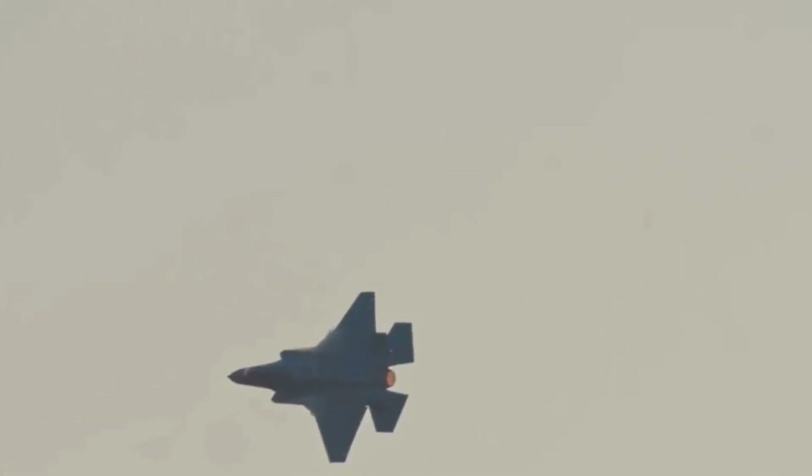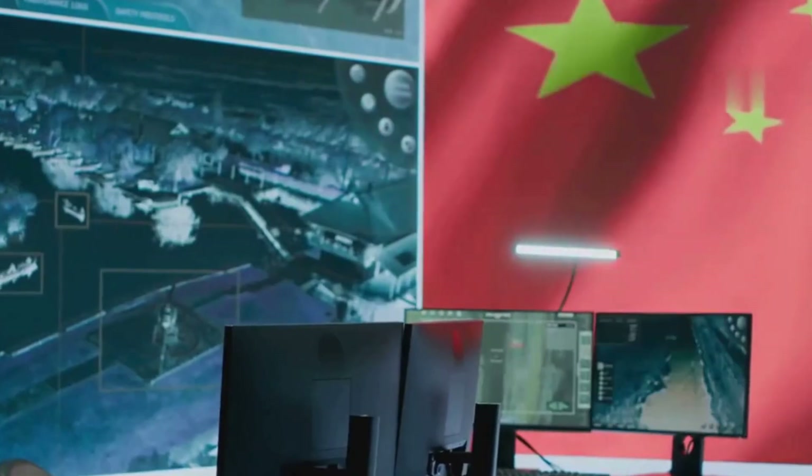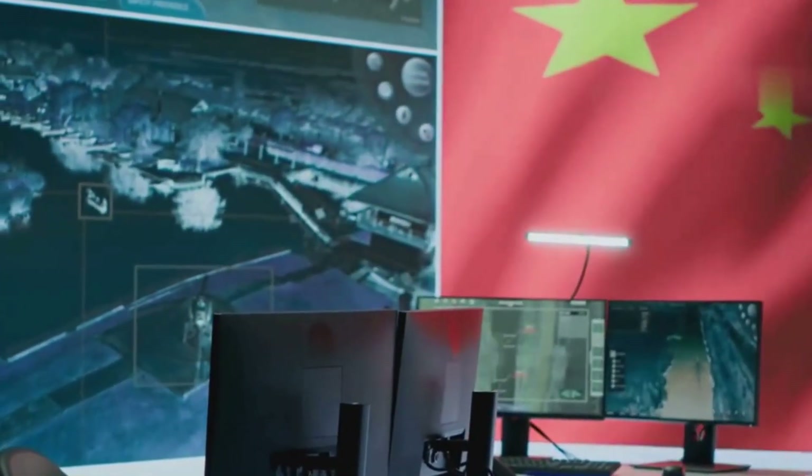However, this figure likely represents forward aspect stealth, where radar reflections are minimized head-on. Aircraft are far more visible from the sides or rear, so the palm-sized reading might not apply in all directions. Verification remains impossible — China keeps detailed RCS data classified, and independent testing has not been permitted.